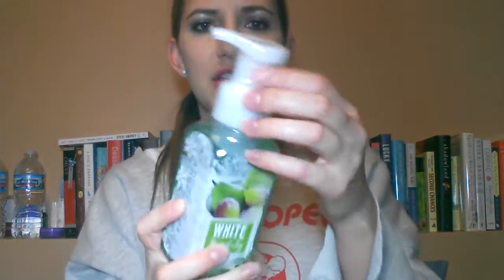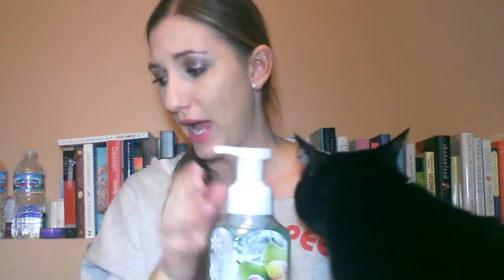These are all sealed and plastic wrapped for safe shipping, so I can't unscrew them and sniff them.